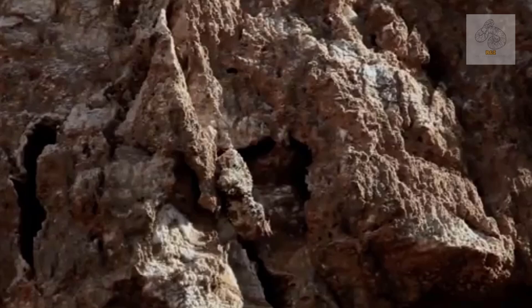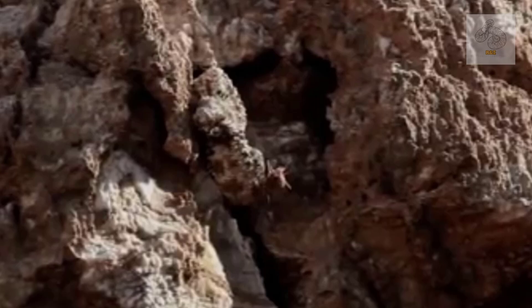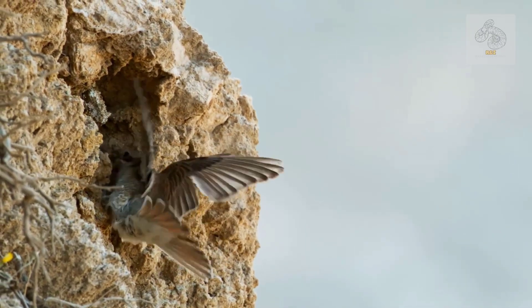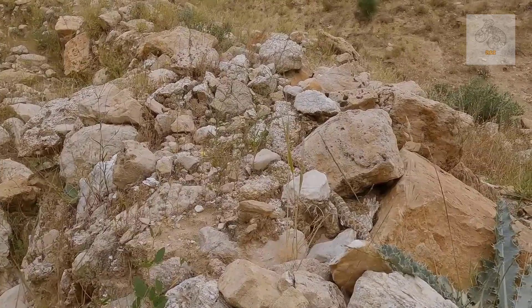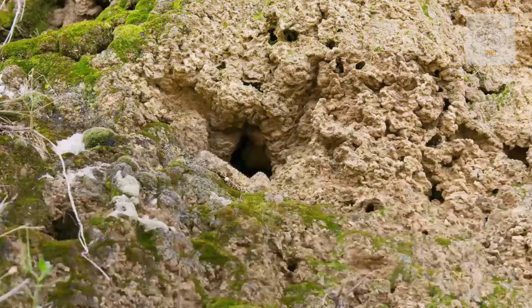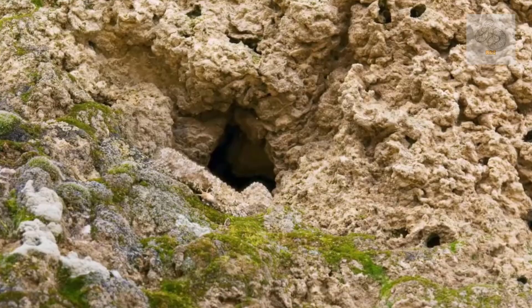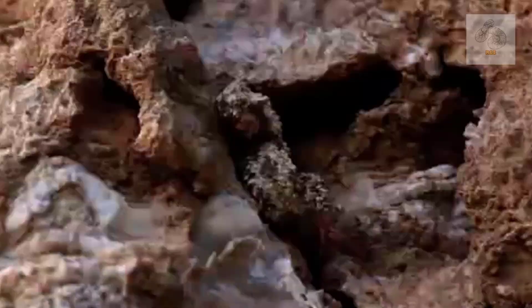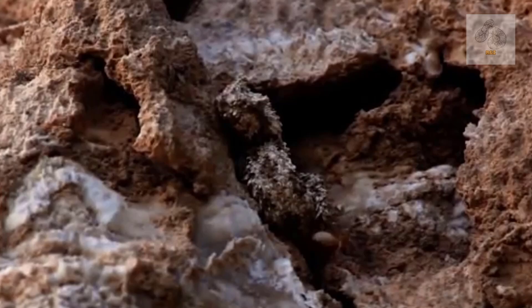This specialized caudal luring technique is what makes the spider-tailed horned viper such an extraordinary predator. Unlike other vipers that rely on patience to ambush rodents or lizards, this species has honed its hunting method to target birds. The snake selects an optimal ambush spot — usually a rocky crevice or a patch of desert where it can remain perfectly camouflaged — coiling its body motionlessly, leaving only its tail in clear view, twitching and wriggling it in a manner that perfectly mimics the erratic movements of a real spider.